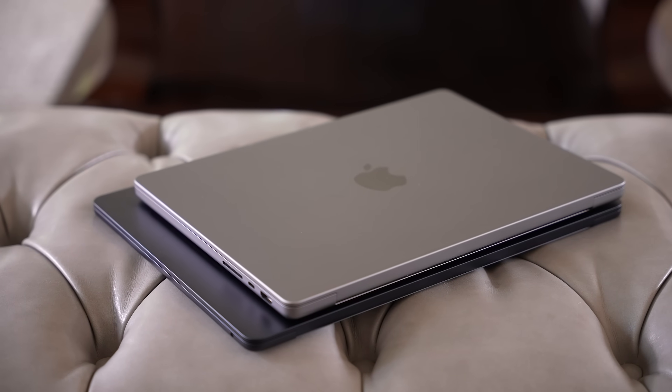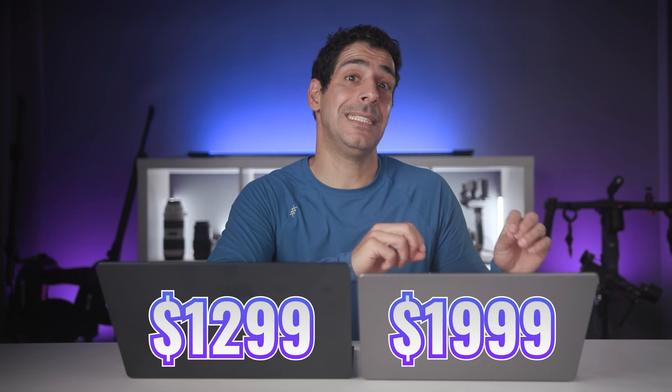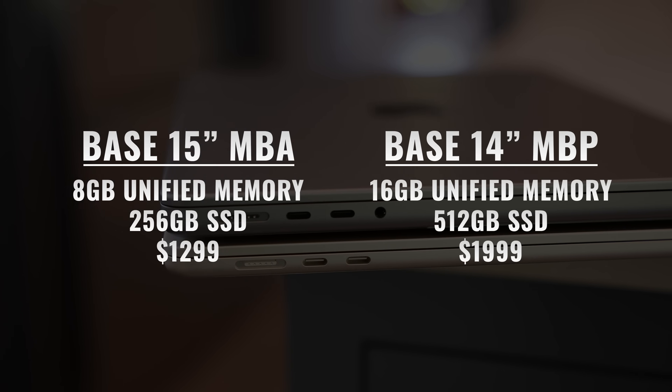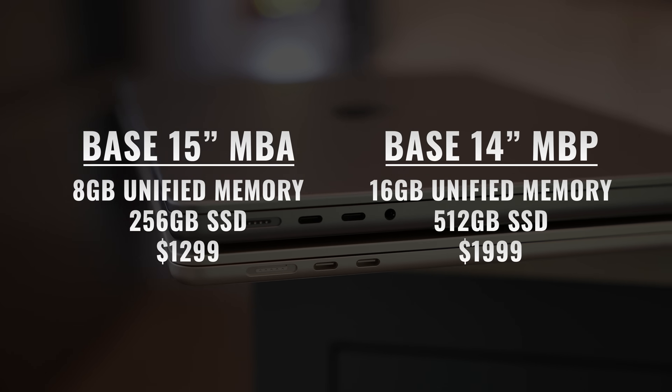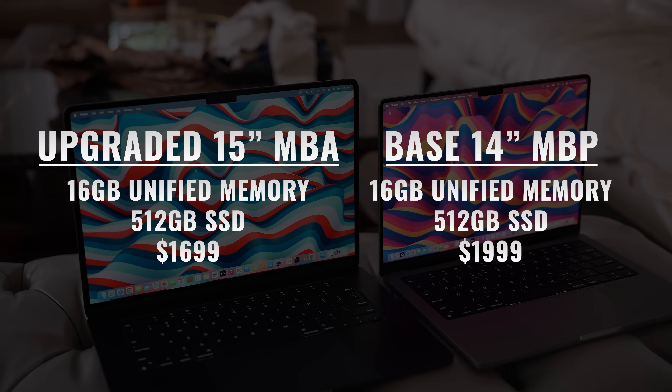That brings me to the price. In the US, the base MacBook Air versus the base MacBook Pro: $1,299 versus $1,999. $700 is a lot of money. But the base MacBook Air comes with 8GB of unified memory and 256GB of internal storage, while the MacBook Pro comes with 16GB and 512GB. If you wanted to compare apples to apples, you're adding $400 to the MacBook Air for a total of $1,700 — and now it's only a $300 difference. Remember that you can't upgrade the unified memory or internal storage after your purchase. You can supplement storage with an external SSD or cloud storage, but make sure you have enough room for the files and apps you need to store locally.